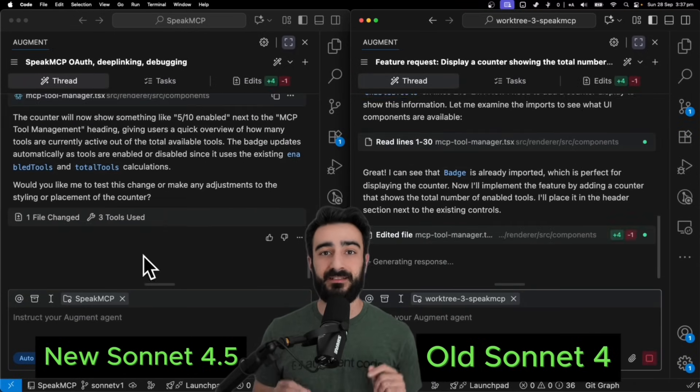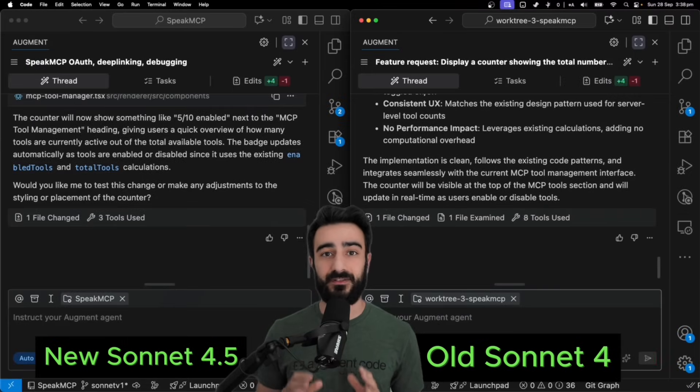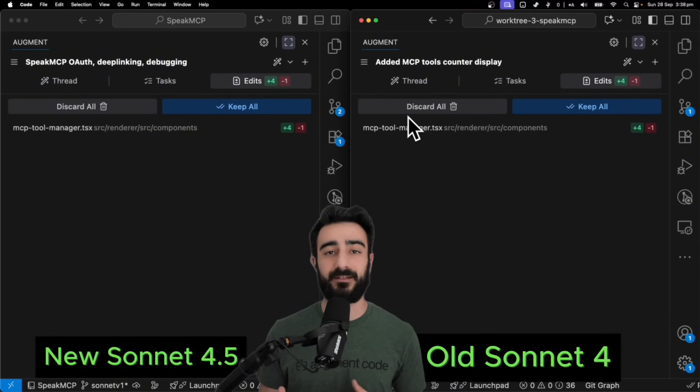Then I tested it with a simple change in an existing codebase. The new Sonnet 4.5 made the change in just three tool calls. The old Sonnet took a lot longer to turn around, and in the end, we had the same result.